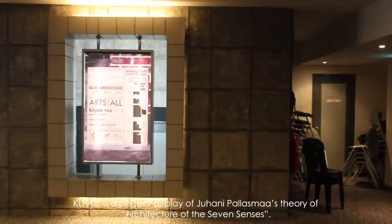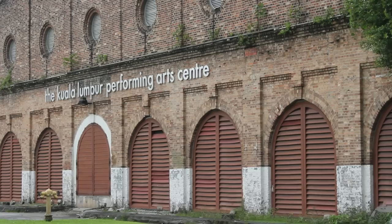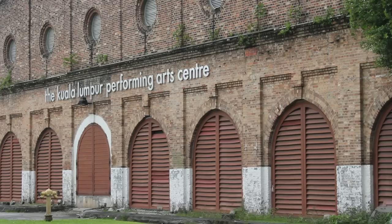KL PAC is a perfect display of Juhani Pallasmaa's architecture of the seven senses. The sound of actors practising, the old brickworks incorporated into the landscape and building, and the greenery surrounding it make KL PAC unique compared to many other contemporary buildings in Malaysia.